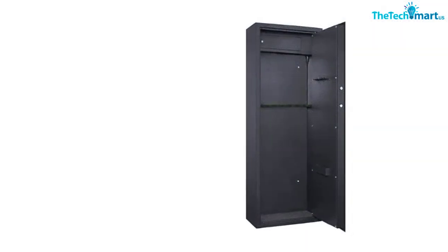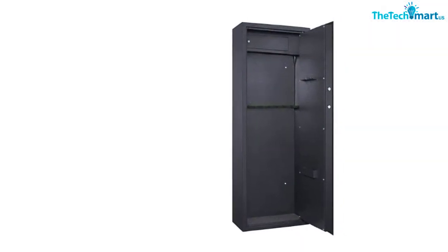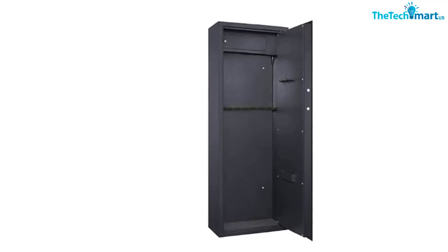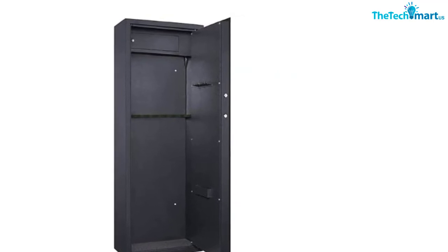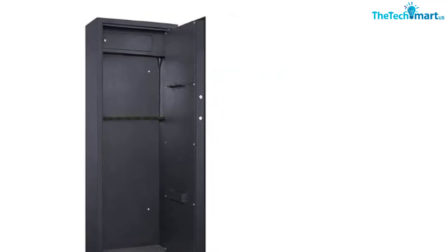It also has gray mat padding inside. Concealed hinges have been added to protect against theft. You can open it using the manual keys, and it comes with anchor bolts. This safe will come along with a 30-day warranty.